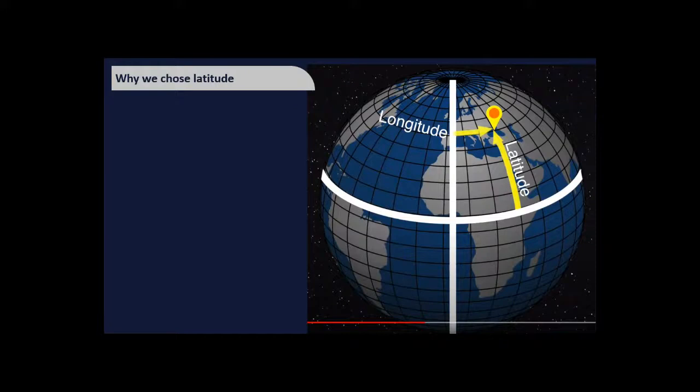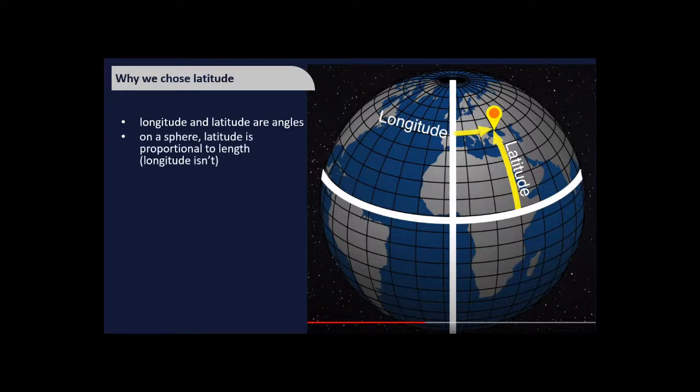Devices report latitude and longitude. We chose latitude for this experiment because on a sphere, latitude is proportional to distance on the surface, so it's easy to convert — latitude in degrees times 110,000 gives the distance in metres. Longitude, by contrast, has steps that get closer together near the poles, so conversion to length is more complicated.